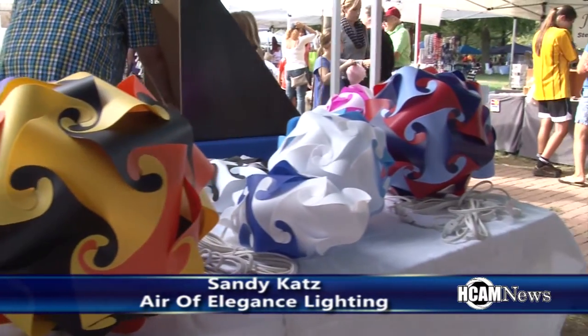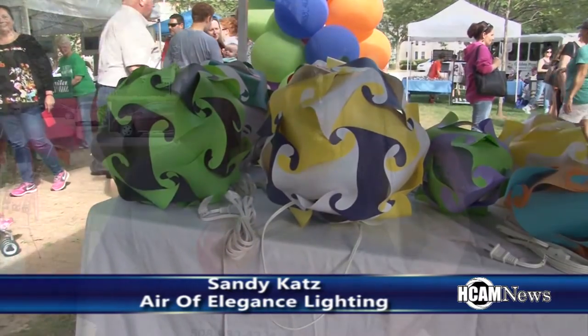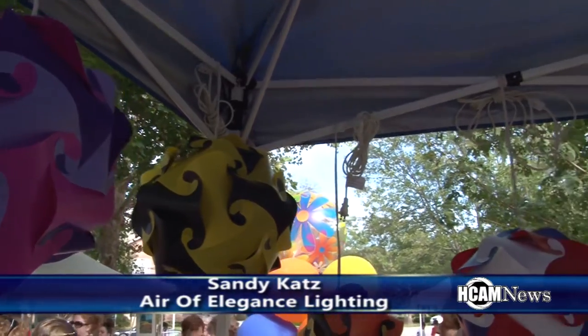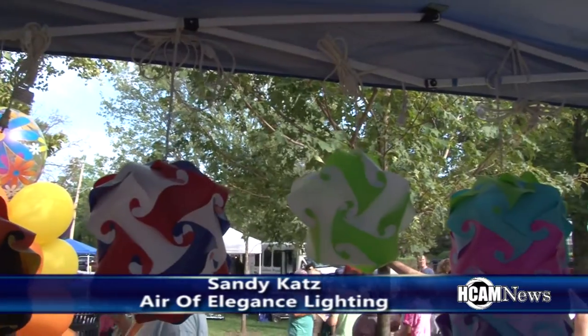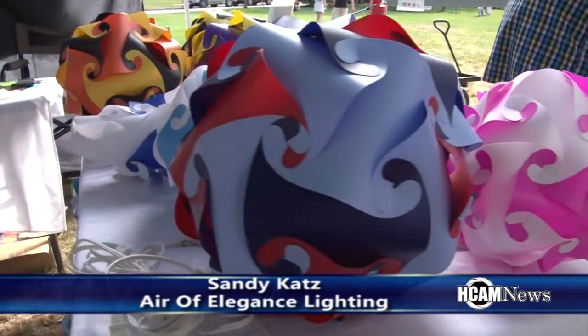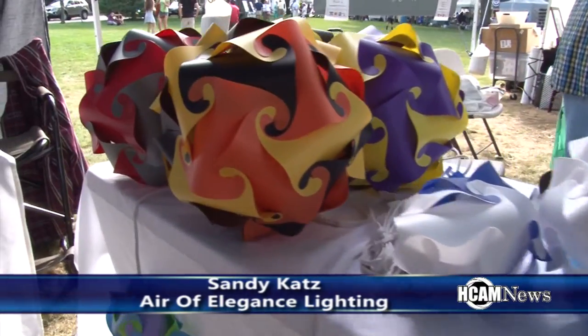We sell our Air of Elegance lighting and it comes in many different colors. You can choose the colors that you want, or you can go with solid white. We have an LED bulb with a remote control so you can change it to any color you want, or it can also be white. We also do balloon decorating for different events such as bar mitzvahs, weddings, corporate events — catered as needed. It's a low-light bulb, about 13 watts, but it can burn like a 60-watt. So it can be decorative or it can light up a room on a low setting.